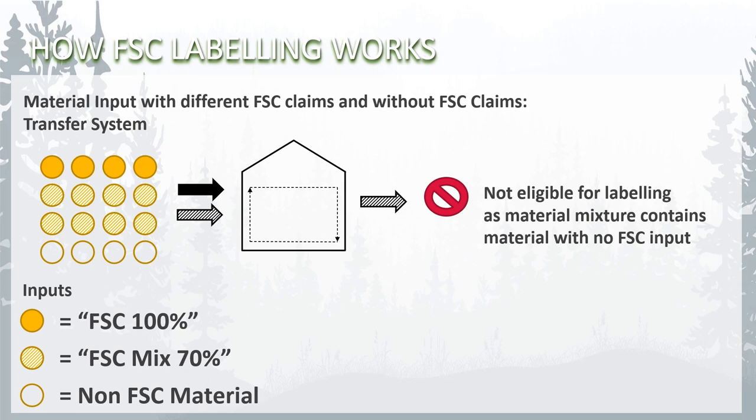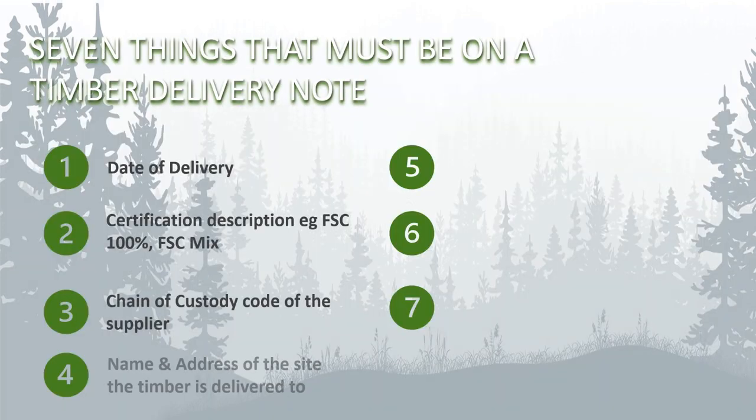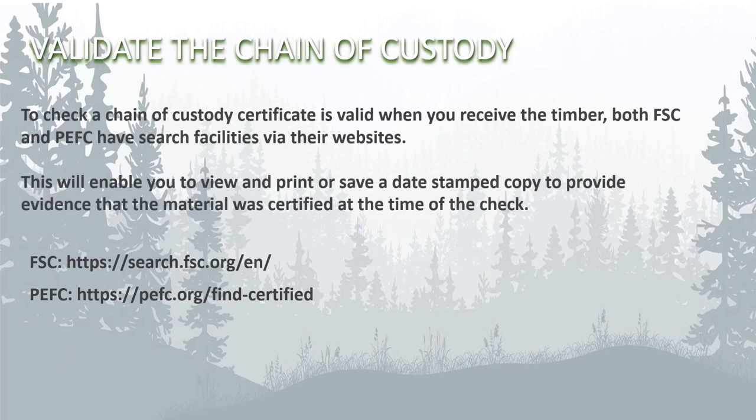Here are seven things that must be on a timber delivery note to demonstrate that the timber is properly certified: the date of delivery, what certification type is applicable, the supplier chain of custody code, the name and address of the site being delivered to, the name and address of the timber supplier, signatures from the supplier and receiving party, and the quantities, types and dimensions of the timber supplied. Certificates can be issued and remain valid for several years before expiry, so how do you know and are able to prove that the certificate for the timber you are being supplied with is still valid?